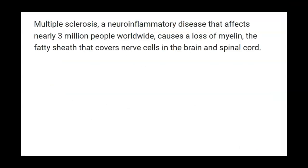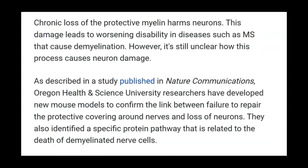The article says that multiple sclerosis, a neuroinflammatory disease that affects nearly 3 million people worldwide, causes a loss of myelin — the fatty sheath that covers nerve cells in the brain and spinal cord. Chronic loss of the protective myelin harms neurons, and this damage leads to worsening disability in diseases such as MS that cause demyelination. However, it's still unclear how this process causes neuron damage. So we're looking at some fundamental research here.